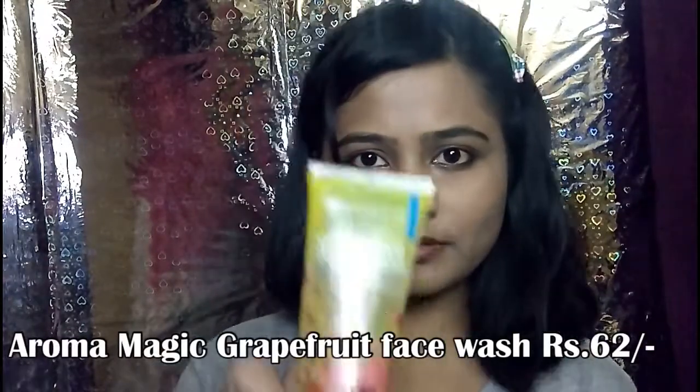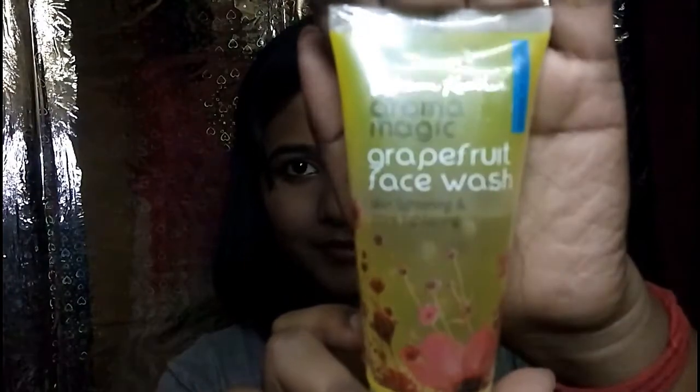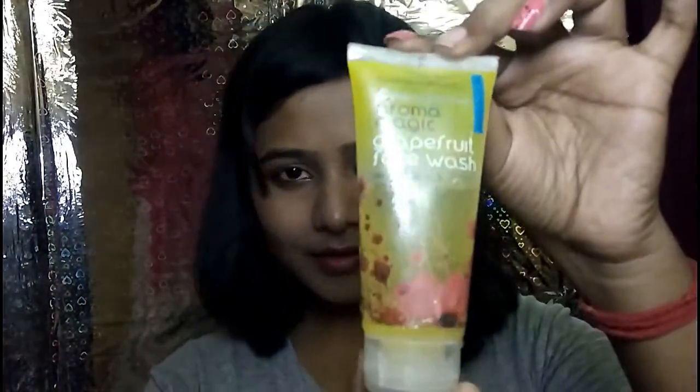The third product is Aroma Magic Grapefruit Face Wash. The original price is ₹80 but I got it for ₹62. It is 50ml and comes in a plastic tube. These products are 100% paraben-free and soft.